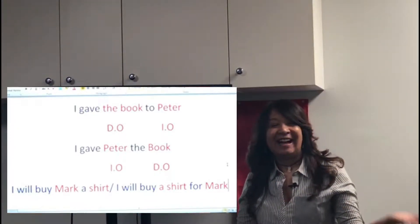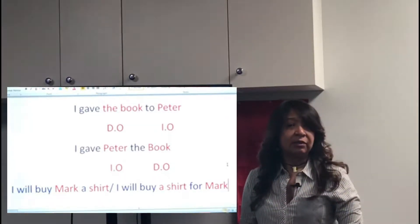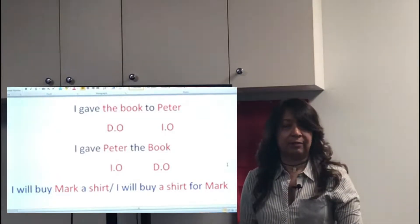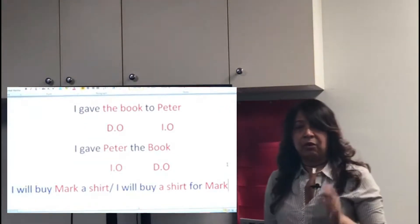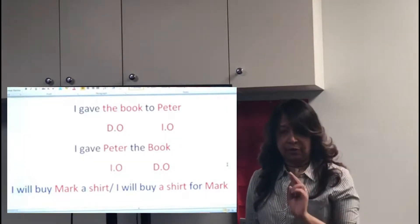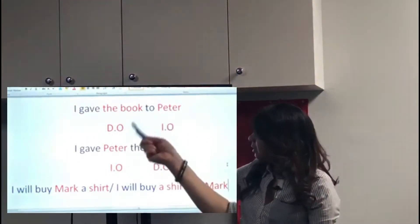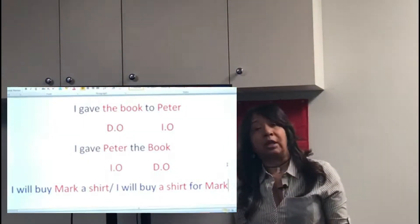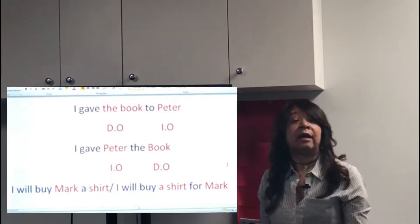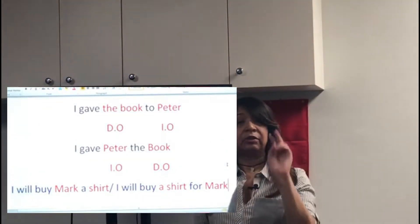Hello everyone, I'm back. Today I'm going to teach you something very interesting. I normally choose my video topics because I can see my students struggling in class. This kind of mistake happens when you have verbs that are transitive and sometimes require two complements. For example: 'I gave the book to Peter.' The book is the direct object — I gave what? I gave the book. And Peter is the indirect object — I gave the book to whom? I gave the book to Peter.